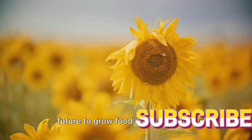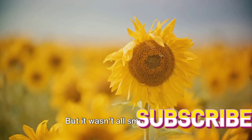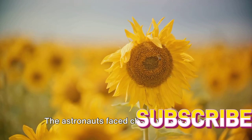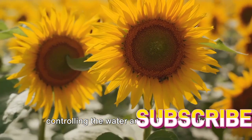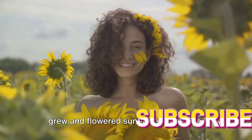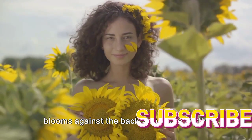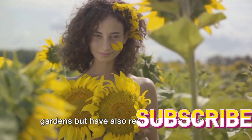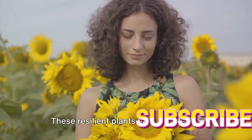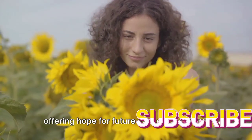This knowledge could be used in the future to grow food crops in space, supporting long-duration space missions. But it wasn't all smooth sailing — the astronauts faced challenges such as controlling the water and nutrient supply in the absence of gravity. Despite these hurdles, they successfully grew and flowered sunflowers in space, capturing stunning images of these radiant blooms against the backdrop of the Earth. So sunflowers have not only graced our gardens but have also reached outer space, offering hope for future space agriculture. They've literally risen above the Earth, reaching for the stars.